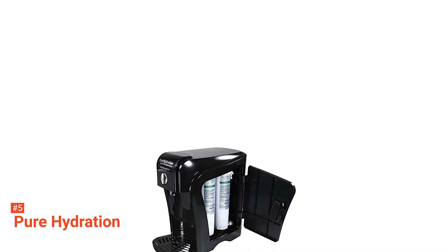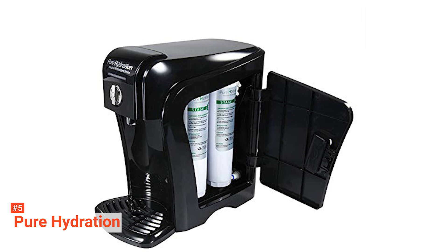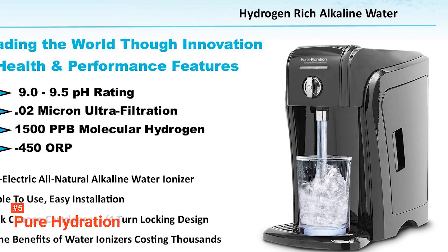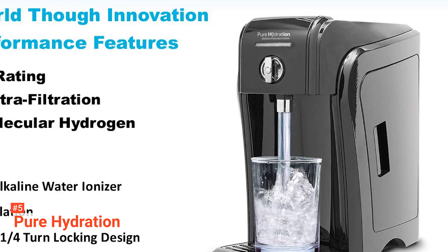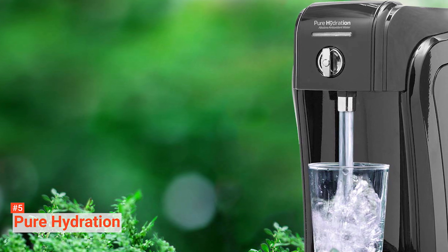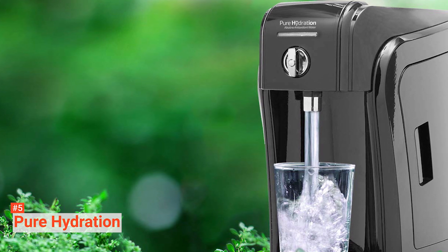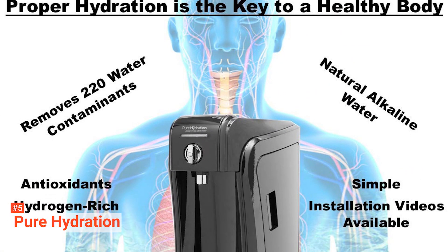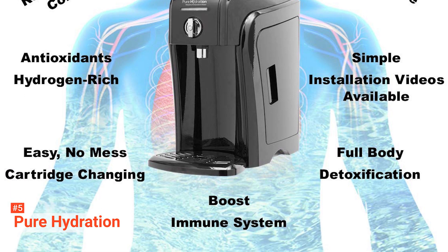It has a blue LED indicating normal functions and a red LED for filter change indication. There is also a voice alert to notify you during filter changing. One of the product's unique features is that the filter provides up to 2,300 liters of purified water for six months without any replacement. Besides that, the filter can remove up to 200 contaminants from the water with multiple water settings. It improves the taste and odor in the water before it contacts the electrolyte plates for increased alkalinity.